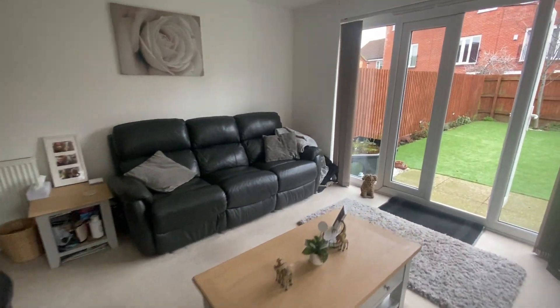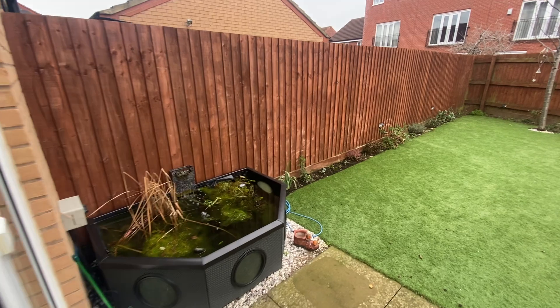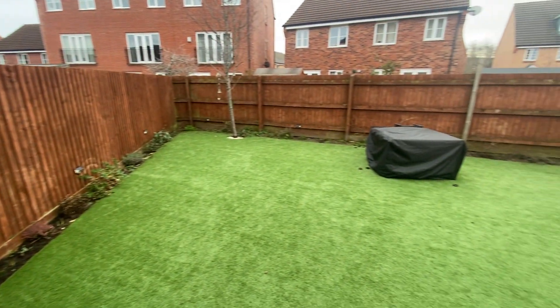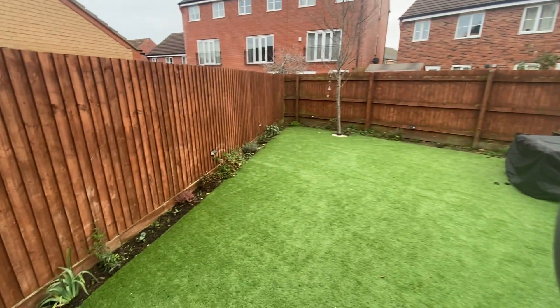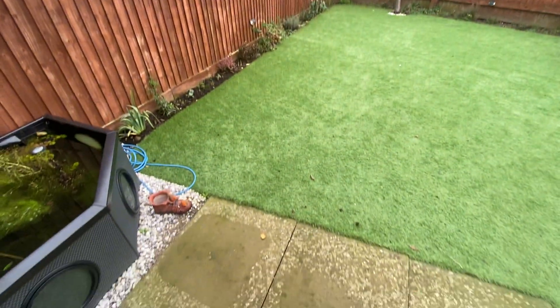There is plenty of room for free-standing furniture and it also comprises French doors which bring us out into the rear garden. The rear garden is very private with timber fence covering the borders. There is artificial grass which is perfect for garden furniture and a smaller patio area just as you come outside the French doors.